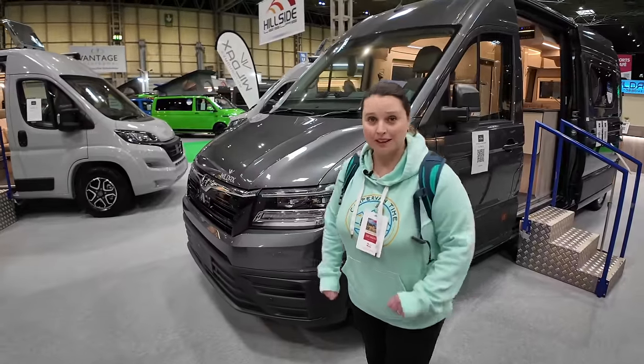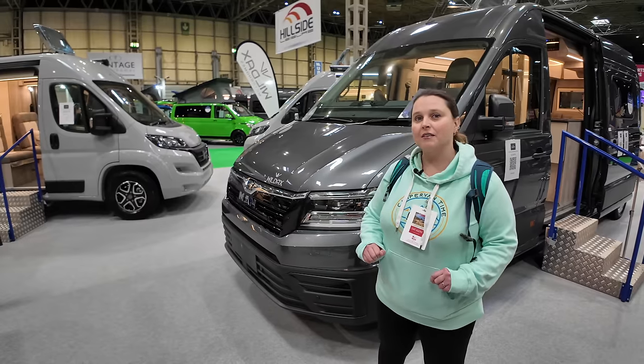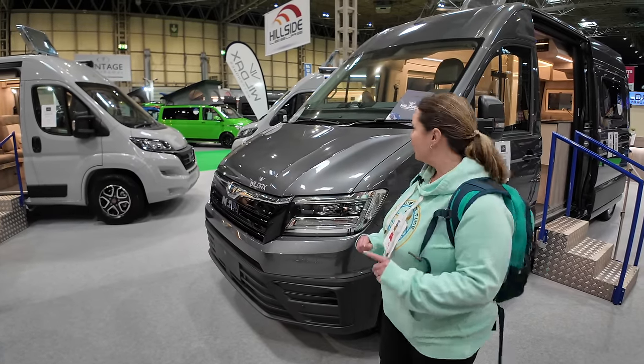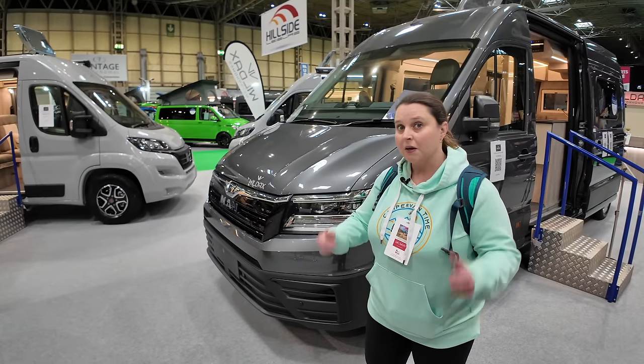We've managed to make it to the Wild Act stand, which Will missed when he came on his own last time. We've got a couple of MAN vans here, which are quite interesting to have a look around. This is the Altair RL — sleeps three, has four seatbelts.